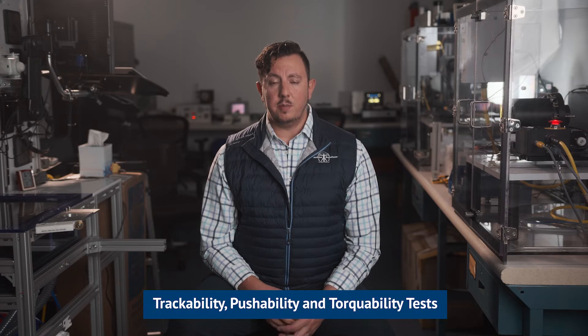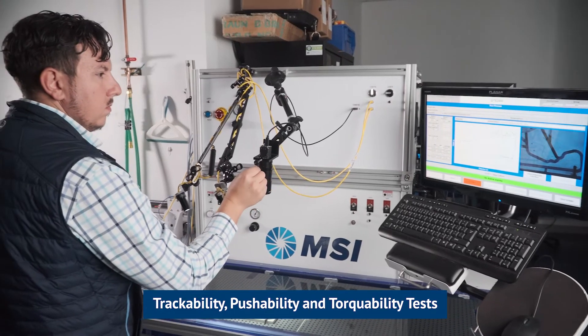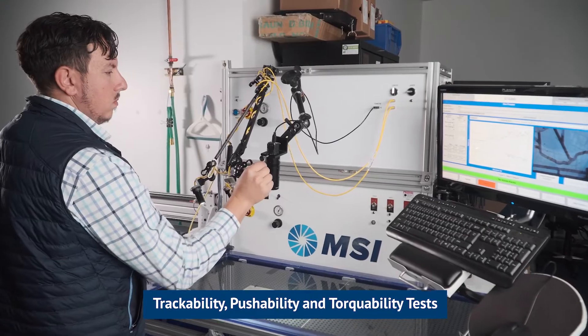The IDTE is your simulated use catheter testing equipment. It'll give you your trackability, pushability, and torqueability tests.